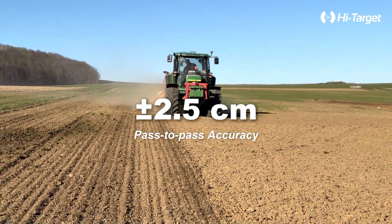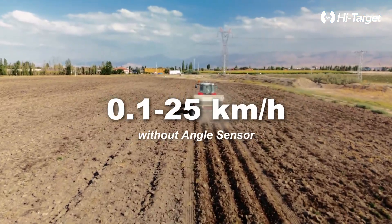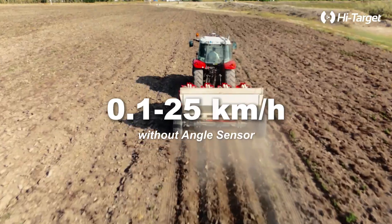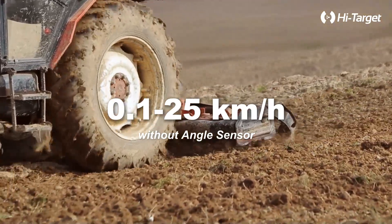Tighter rows, fewer gaps, more yield — every single pass. Slow and precise for seeding, fast and steady for spraying. However you work, the Farmstar F3 adapts to your speed.